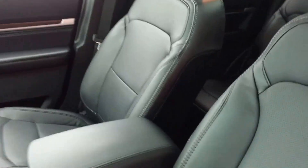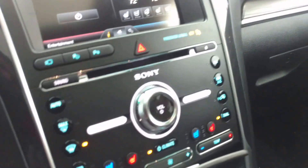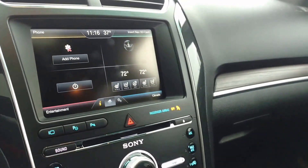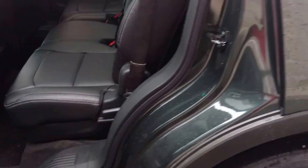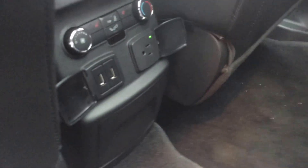Beautiful inside and out, heated and cooled leather seating, Sony sound system, navigation, touchscreen, heated steering wheel, active park assist, front view camera, reclining second row seats, and an integrated charging station.